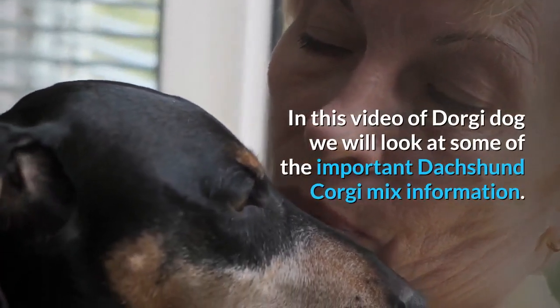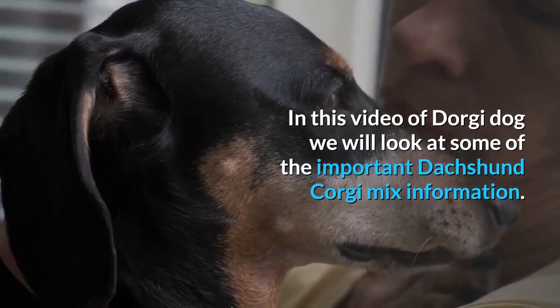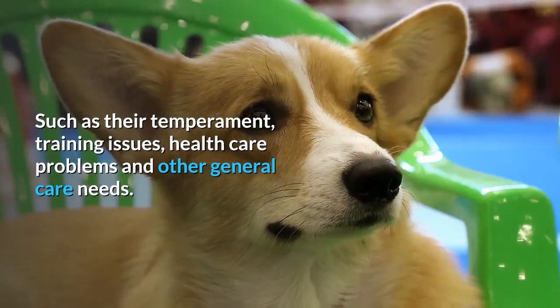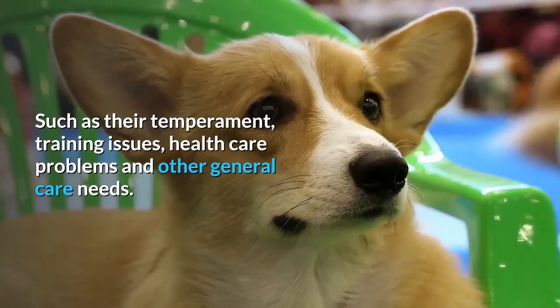In this video on the Dorgi dog, we will look at some of the important Dachshund Corgi mix information, such as their temperament, training issues, health care problems, and other general care needs.